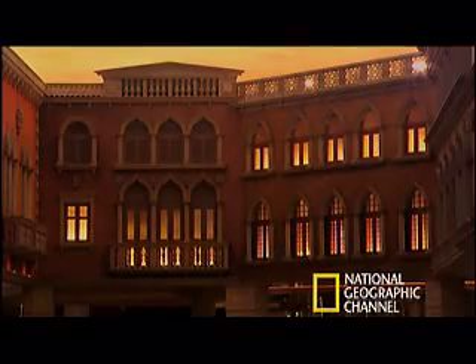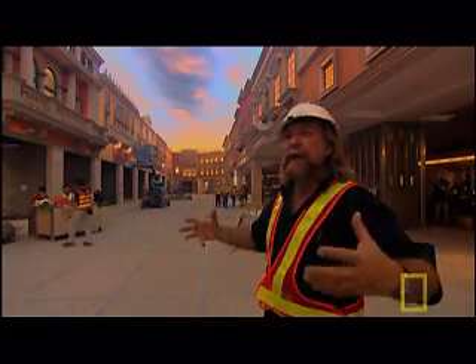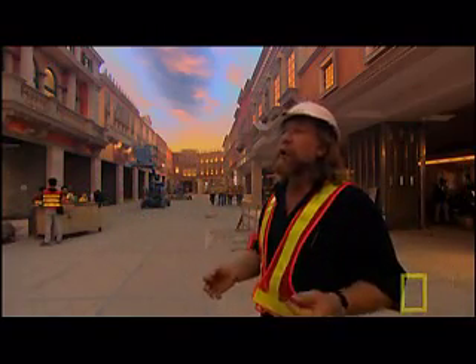One of the other things that will define this resort from a lot of the other casinos is this depth of design, this depth of feeling and atmosphere. So you'll be able to come and literally spend two or three days — God forbid, not gambling — just looking at the beauty of it, looking and taking it all in.